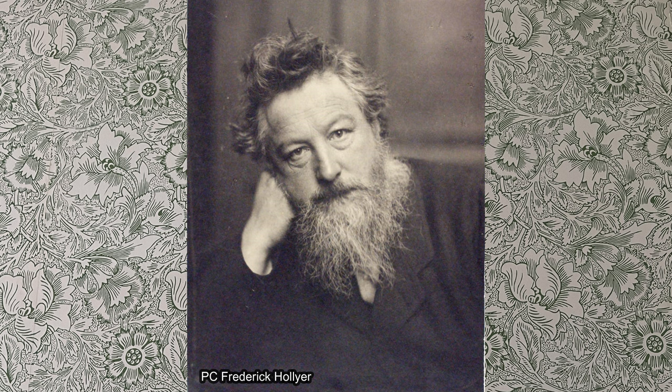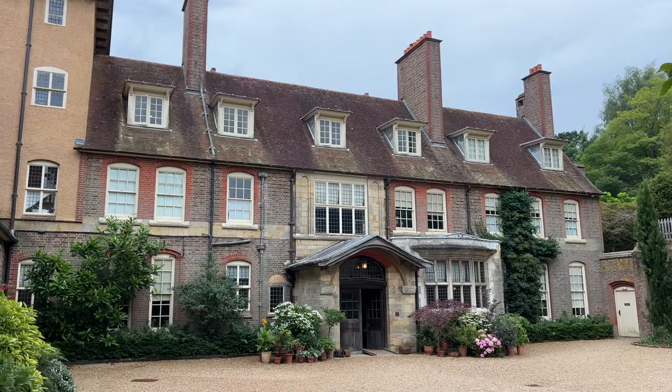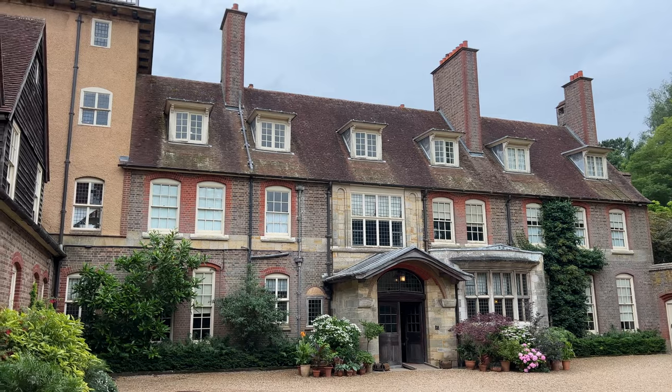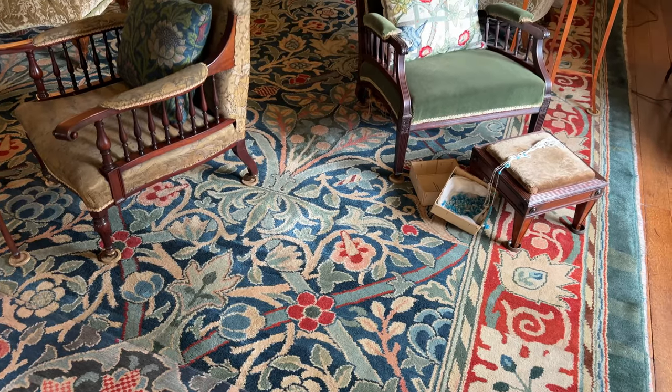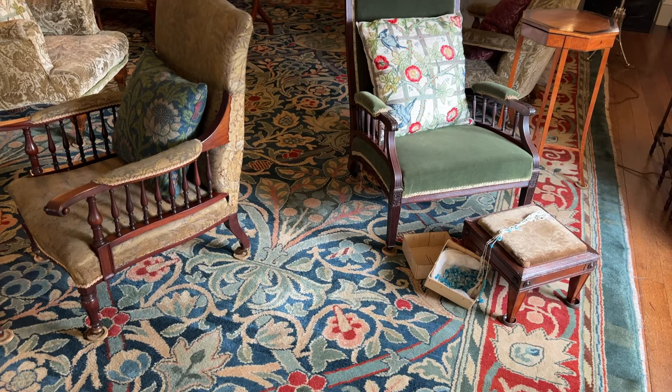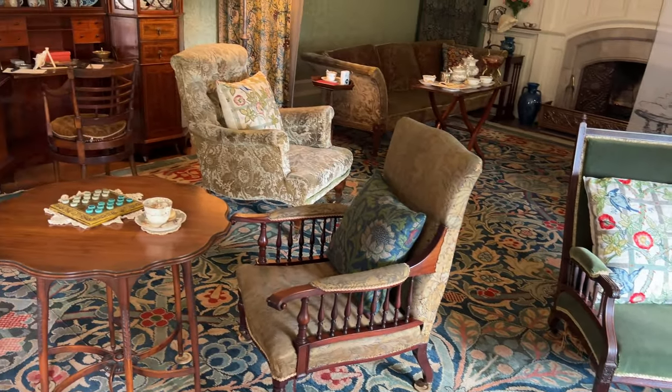I have compiled this video for people who are interested in the famous artist, author, and designer William Morris. First, I will share with you our 2022 visit to Morris's country home, Kelmscott Manor, in West Oxfordshire. Then I'll share our vlog from 2023 when we visited Standen House, an arts and crafts home in West Sussex, which was built in the late 1800s and features William Morris's designs throughout this beautiful home.